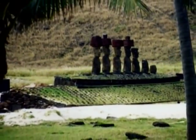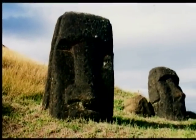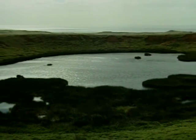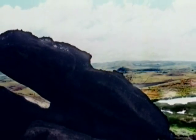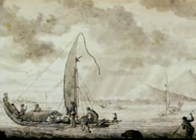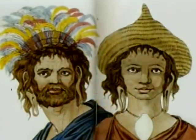Hundreds of Moai stand as silent, awe-inspiring sentinels in many places around this tiny volcanic island. In the water-filled caldera of an extinct volcano, hundreds more statues lie in various stages of being carved. They patiently await a perilous journey that will never come, for the ancient Polynesians who created these sleeping giants are no more.